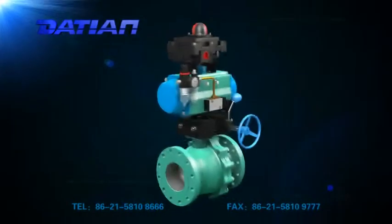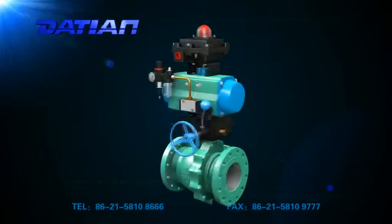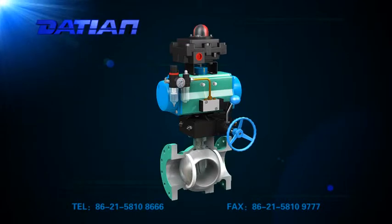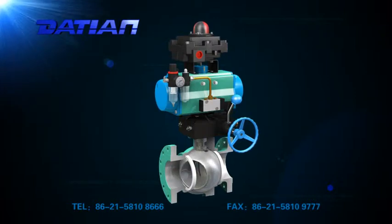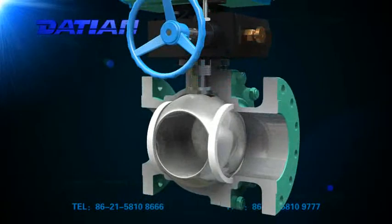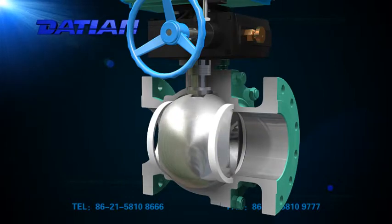The pneumatic ball valve is opened or closed by rotating the ball. It is easy to open and close. Its diameter can be made very large with a reliable seal and simple structure. It is easy to maintain. The seal surface and the ball surface are normally closed and not likely to be eroded by media, so it is widely used in various industries with the following advantages.